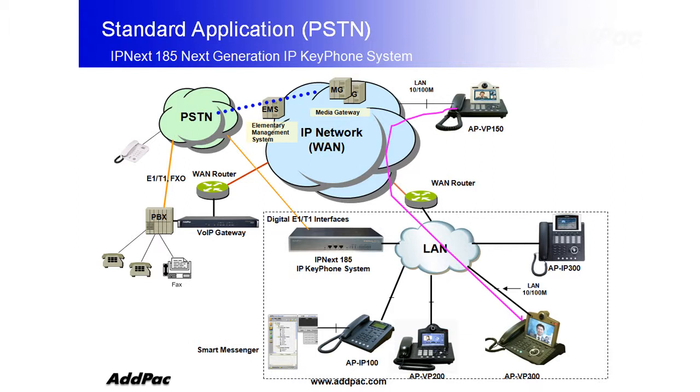IPNEX 185 is compatible with our various IP video phone series. The combination of IPNEX 185 and our phone can deliver the maximum performance by providing various features such as music on hold, blind transfer, call pickup, switch and call, call waiting and call park.